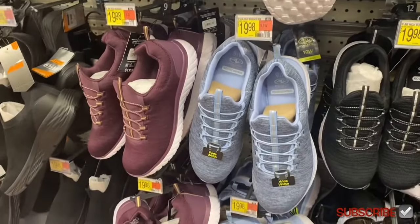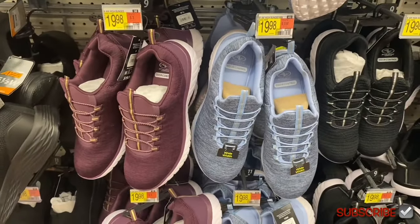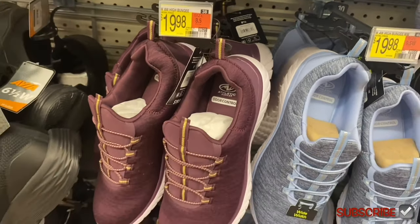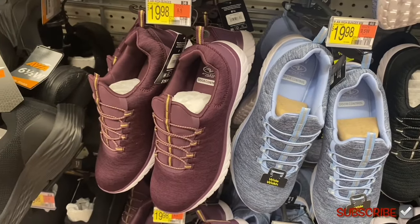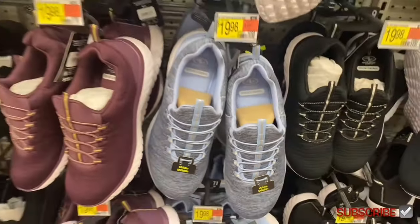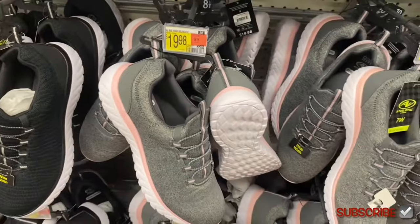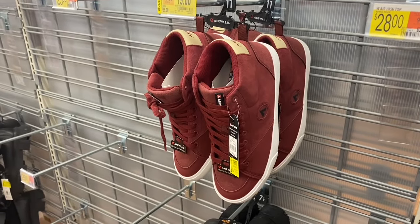They have new bungee strap shoe styles — the maroon and blue ones caught my eye. These are Athletic Works High Bungee shoes for $19.98. They look heathered, and the bungee part has a little sparkle. They come in wide width too at no extra cost. Also available in black or gray with a pink trim.